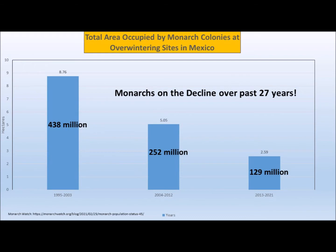I took the 27 years of data and broke it into 9-year segments, then averaged how many monarchs were around in each segment. In the first 9 years: 438 million. The second 9 years: 252 million. And the last 9 years: just 129 million monarch butterflies. We've been on a steady decline over these last 27 years.